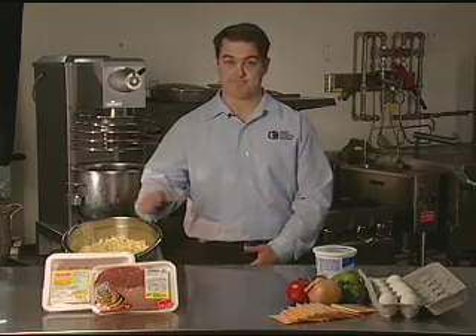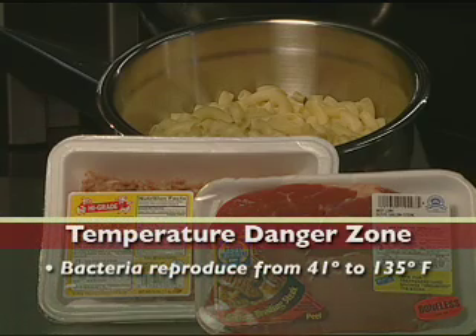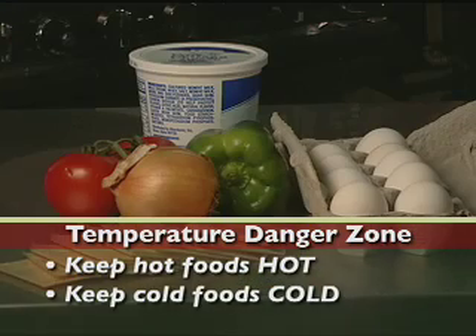The number one cause of foodborne illness in the United States is improper holding temperatures. This seems like a pretty simple principle — keep hot foods hot and cold foods cold. Unfortunately it's the top cause of foodborne illness. The temperature danger zone is any temperature between 41 and 135 degrees. This is where harmful bacteria rapidly reproduce, especially if the potentially hazardous food has been in this danger zone for more than four hours. That's why it's so important to monitor time and temperature during the food preparation process.